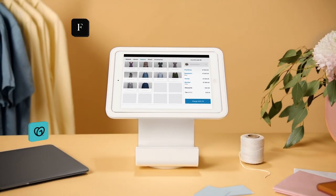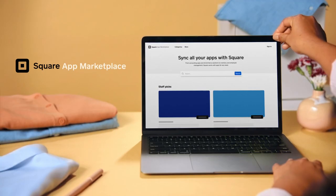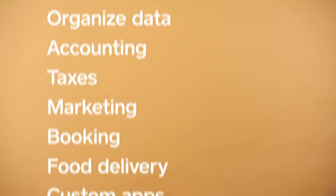Square works with all kinds of apps and software to help you run your business. You can find them in the Square App Marketplace. Connect them to your Square account to save time, automate tasks, organize data, and a whole lot more.